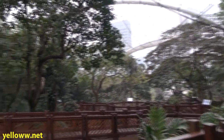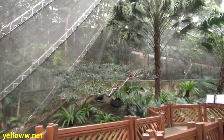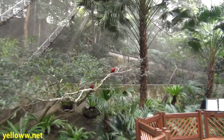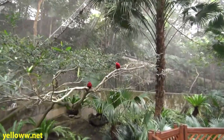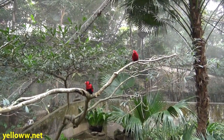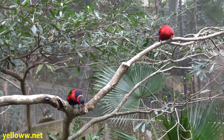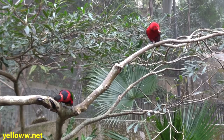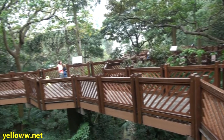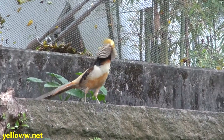Then you pass through a final double green chained door and you're in the aviary. Let's be quiet and listen for a moment. Here we have a pair of red lorries. The walkways are suspended up in the treetops — a perfect place for viewing the birds.